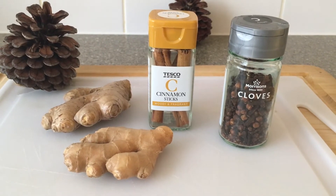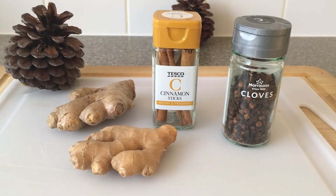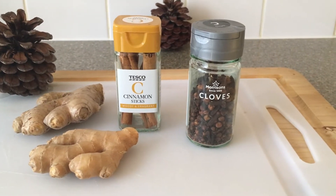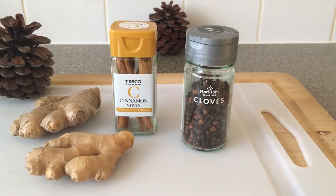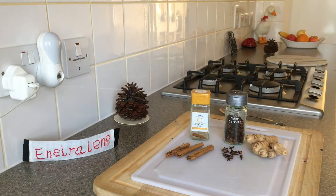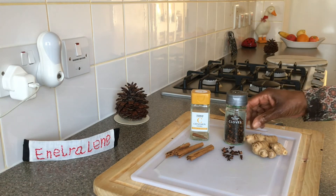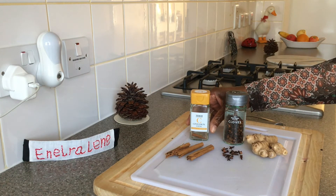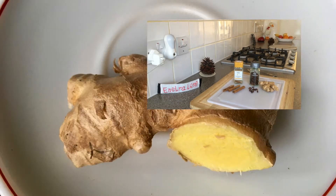Just these three ingredients: root ginger, cinnamon sticks, and whole cloves. For two cups of tea, we only need eight or nine whole cloves, half a cinnamon stick, and a small piece of ginger.